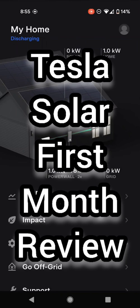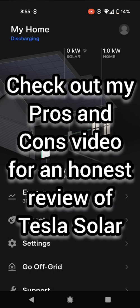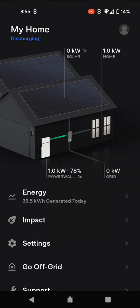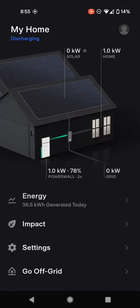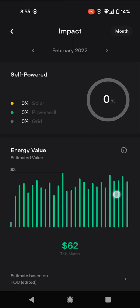Hey everyone, Scott here. If you've been watching my other Tesla solar videos, you'll know I've been waiting for the system to go live. And guess what? It is now live. It's nighttime right now, so we're not generating any power right now. But you can see the house is running off the Powerwalls, which is really cool. I wanted to show you what my first month was like, so let's take a look at some of the numbers.